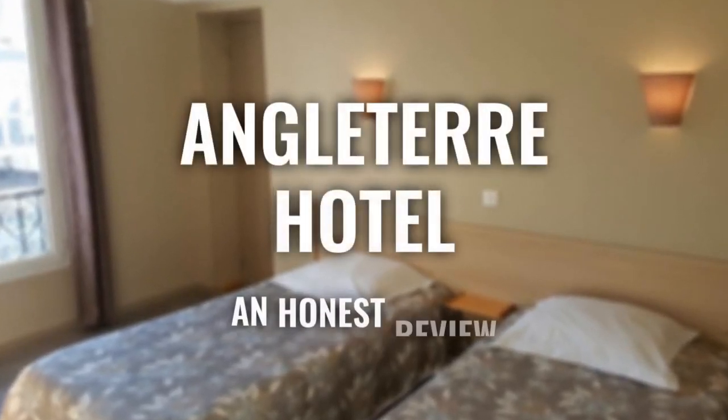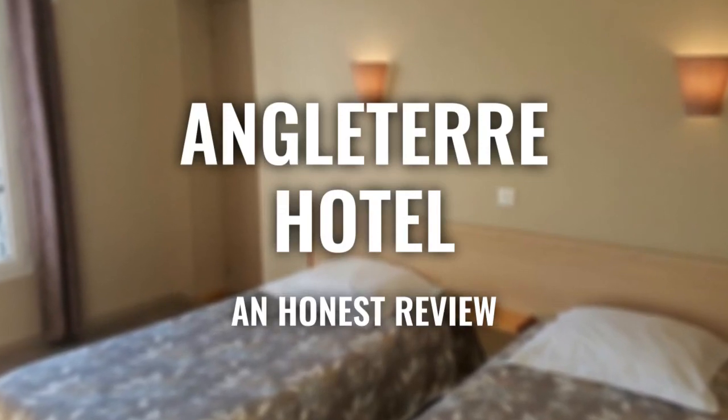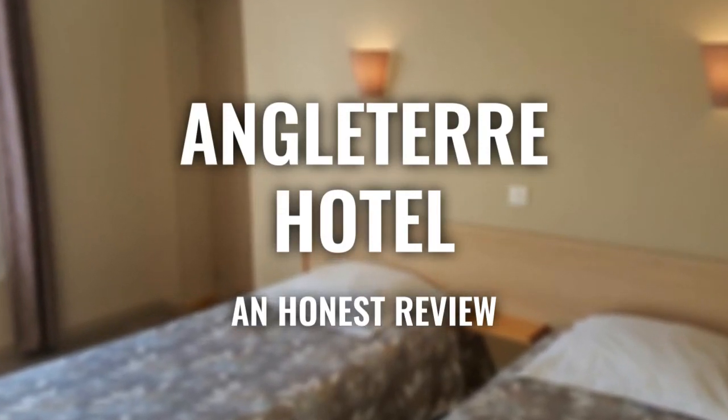Today, we're diving deep into a review of Angleterre Hotel, located in Paris, France. Let's find out if this hotel lives up to its reputation and if you should stay there.